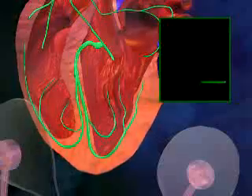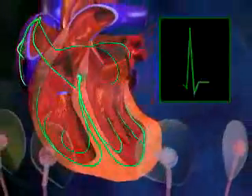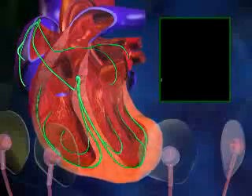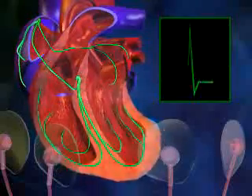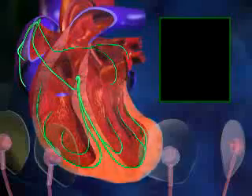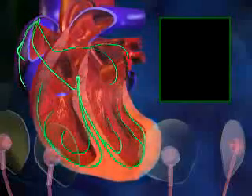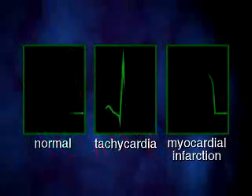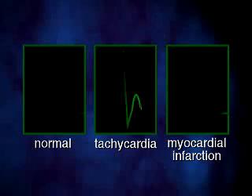Variations from the normal electrical pattern may indicate damage to the heart due to a heart attack or heart disease. Often a patient will be required to perform a stress test during an ECG. A stress test usually involves walking or running on a treadmill at progressively increasing intensities while recording an ECG, allowing a doctor to examine the heart's electrical activity during the stress of exercise.